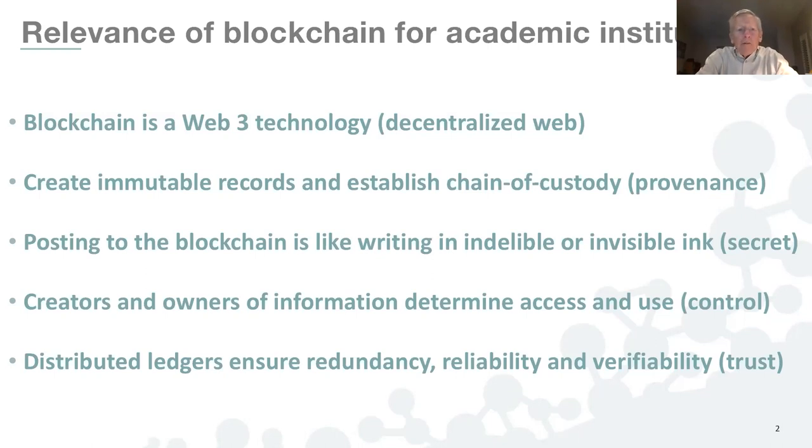It's important to think of the blockchain as writing in indelible ink — it can be secret. What combines together very powerfully with that capability is that the creators of research and knowledge, the owners of the data produced from scientific and scholarly research, are uniquely positioned to determine access and use or control. There's the double-sided coin of secrecy or preservation and control over access as well as disclosure. Distributed ledgers themselves inherently ensure redundancy, reliability, and verifiability — in other words, provide a source of trust.